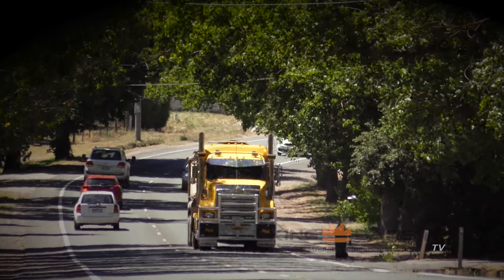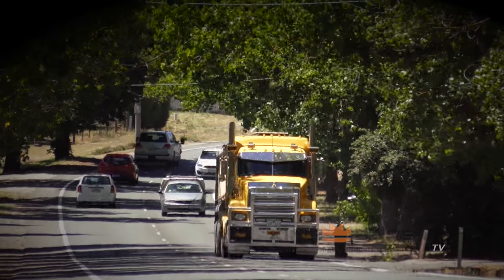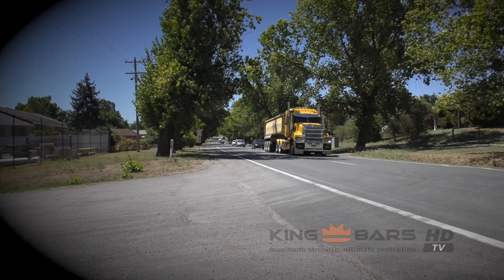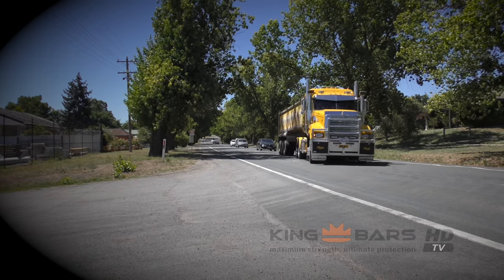I actually hit a roo myself in the Superliner with the bull bar on it and I couldn't even find where I hit it, but I smoked it pretty well. I was a bit afraid to have a look to start with because I thought the bloke that normally drives it might give me a bit of grief, but I couldn't even tell where it was hit. At the moment they're withstanding what they're supposed to do.